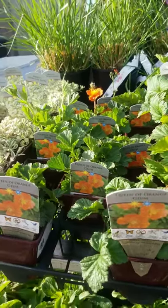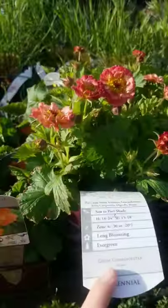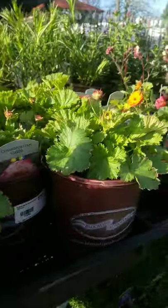Good morning, little hoes. I wanted to show you a favorite perennial of mine, Geum.